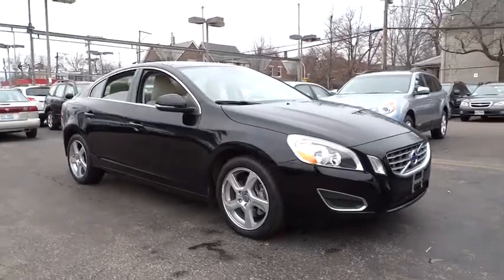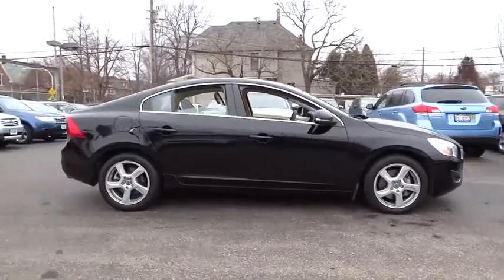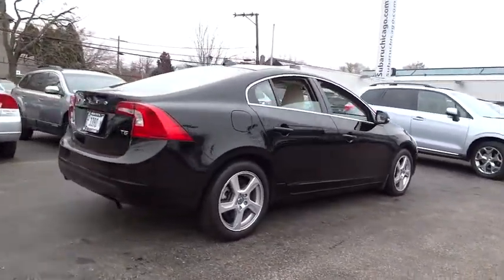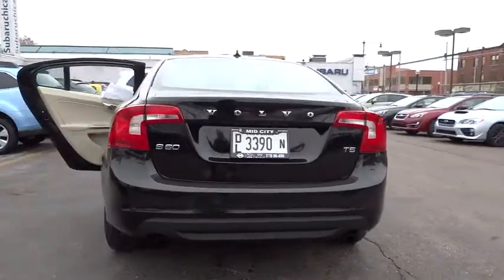2012 S60. Downright shameless with the affection it shows for curves. Volvo S60 is waiting for you and is priced below $20,000. This vehicle has less than 35,000 miles.